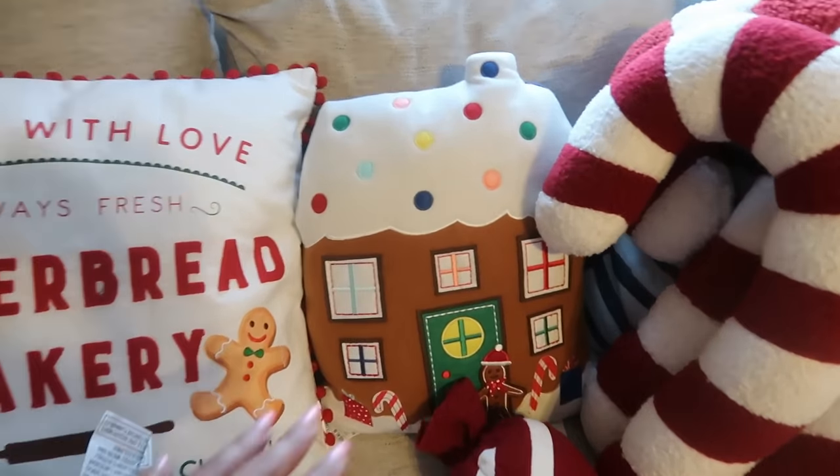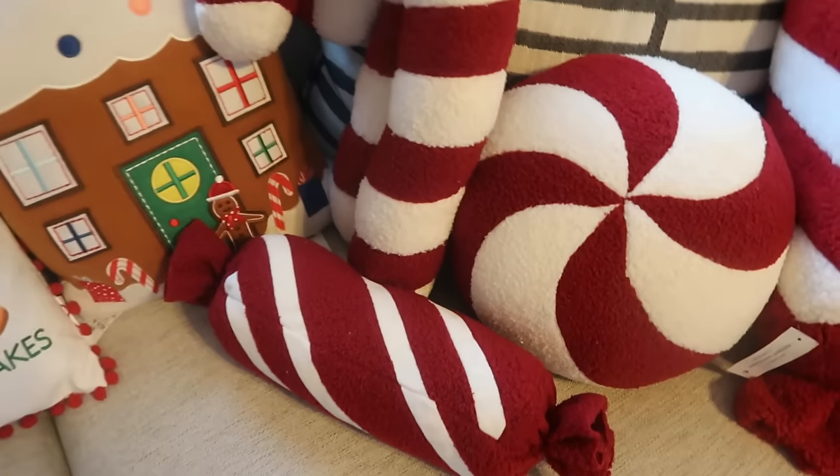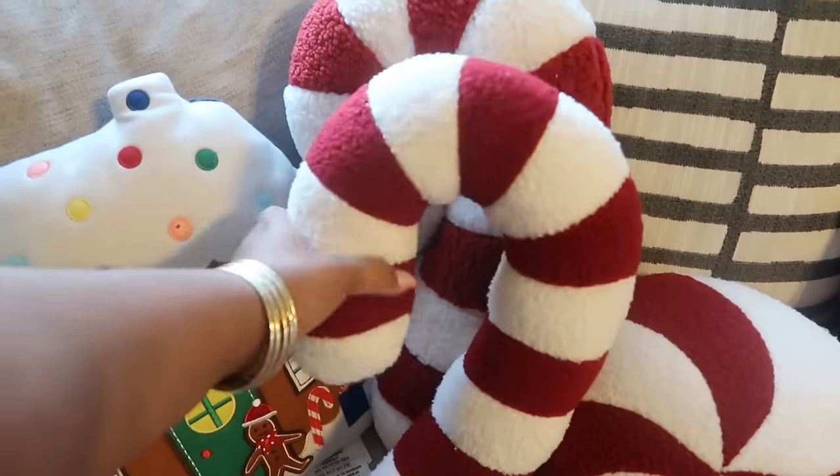Here we go with Aldi again with another Pottery Barn dupe. That pillow back there was gifted to me just recently — thank you again. And then here's some more candy pillows right here. And that is pretty much going to be it.